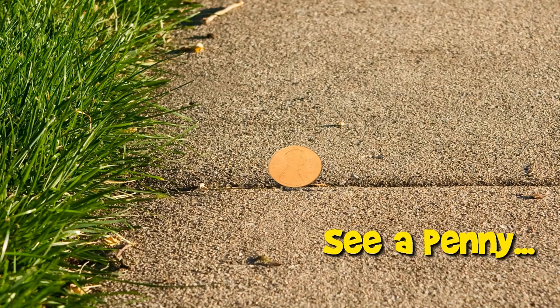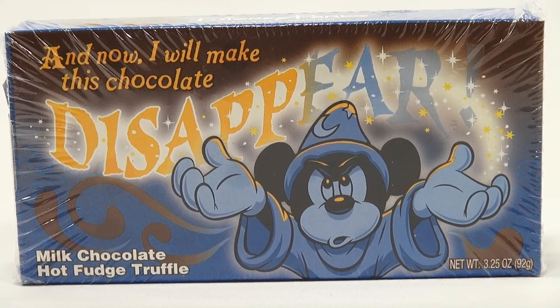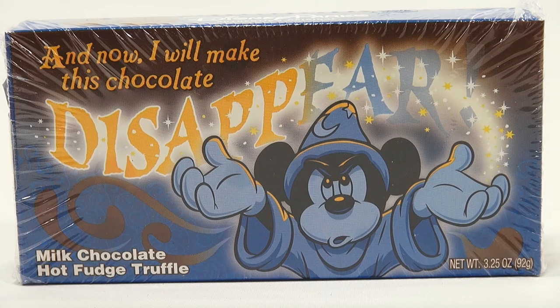You are now watching a Lucky Penny Shop product feature. It's Lucky Penny Shop, and it's another Disney Parks authentic original candy in the box. It's a milk chocolate hot fudge truffle. You see Mickey Mouse there in his wizard outfit — it says, 'And now I will make this chocolate disappear.'